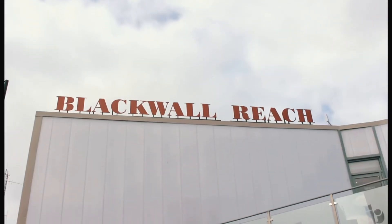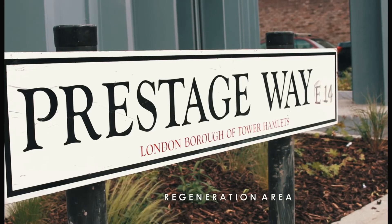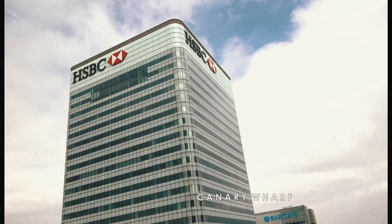Hi, I'm here for the estate. You're joining me in an area called Blackwell. For you guys who don't know, this is a major, major regeneration area. We are in the borough of Tower Hamlets, but we are only five minutes away from Canary Wharf. Literally, it is one stop away on the DLR.